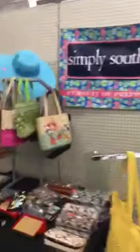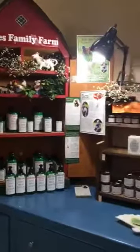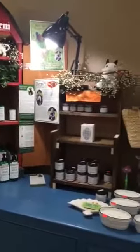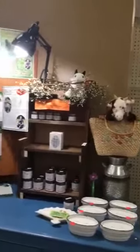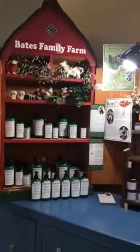They have some handbags on clearance — come and get a really good deal on a handbag. They've also got some clutch purses. They have the Bates Family Farm goat milk based products: lotions, soaps, and candles. This is a veteran-run farm and they have some really good products.